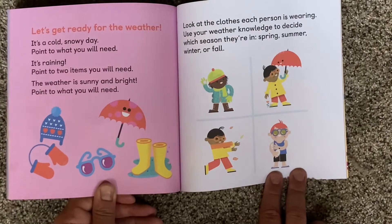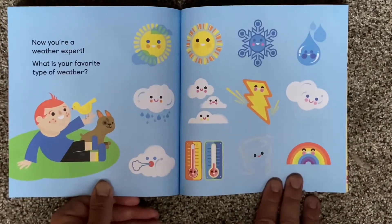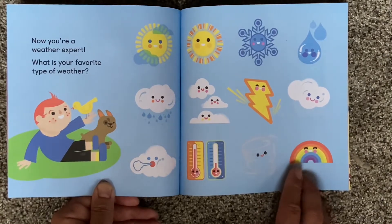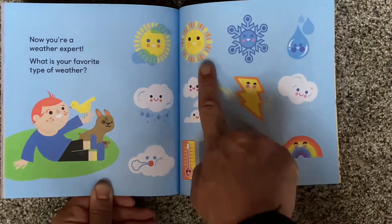You can go back and rewind the video and pause on any of these pages if you need more time. Now you're a weather expert! What is your favorite type of weather? Well, I love rainbows, but I also really like thunderstorms. And a good sunny day is always nice.